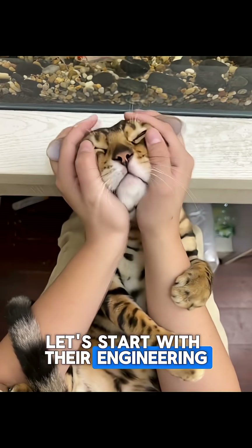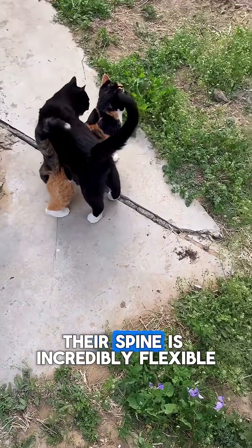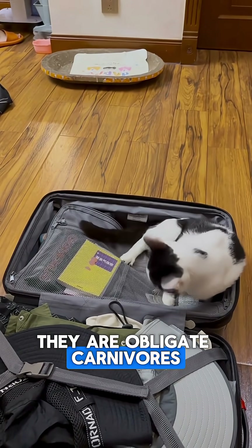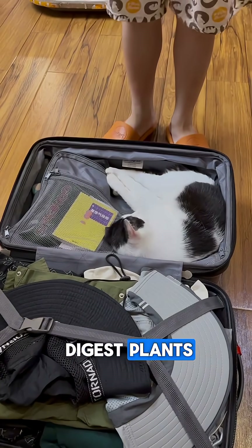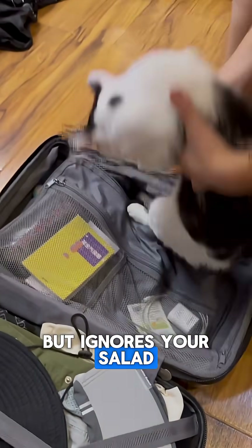Let's start with their engineering. A cat's body is a masterpiece of biological design. Their spine is incredibly flexible, allowing for those breathtaking aerial twists. They are obligate carnivores, meaning their bodies are fine-tuned to process meat and only meat. Unlike us, they lack the enzymes to properly digest plants — that's why your cat goes crazy for chicken but ignores your salad.